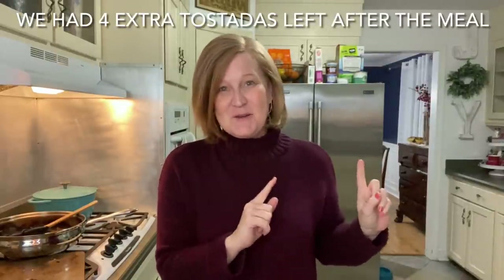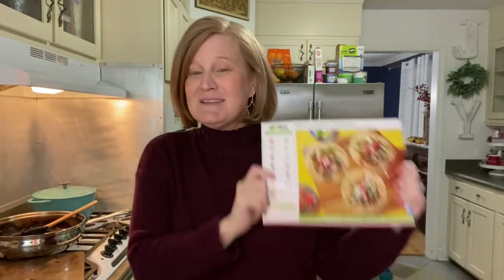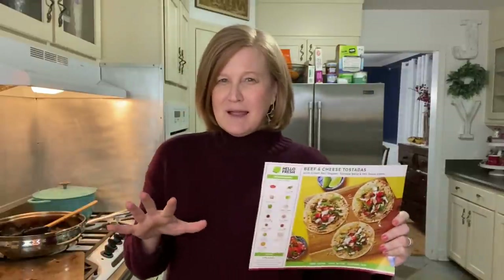Dawson came home from work and started doing homework, and he's already on round two of the tostadas — so that's two thumbs up from him. My husband said he felt like these needed hot sauce, so I gave him the packet and he was happy. I thought just a squirt in the crema was right to give it a little punch without too much. This is a recipe card I will keep — I keep all my Hello Fresh recipe cards. If you're interested in trying Hello Fresh, I'll leave my link below — I think it's 40% off your first box. Hope you enjoyed this video, see you soon!